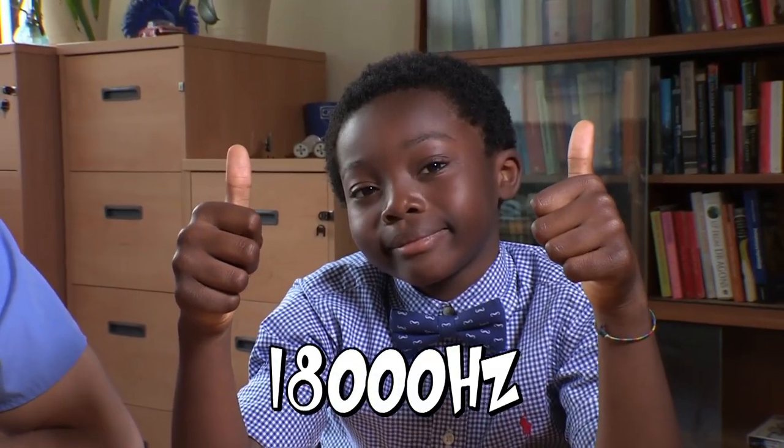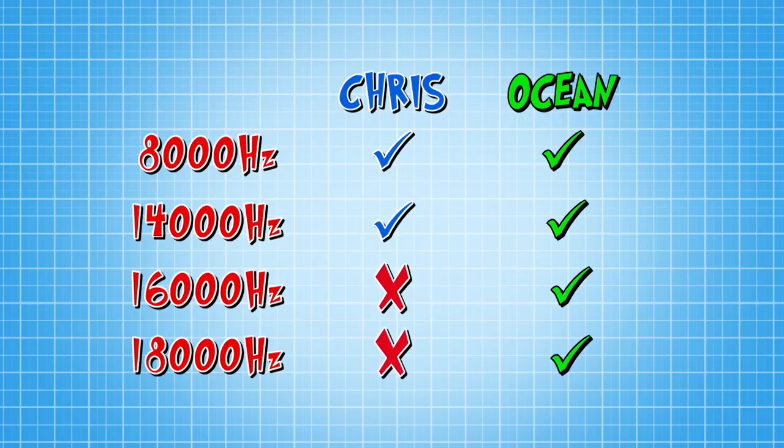Next. I heard that. No bother for Ocean, but thumbs down for me. How did you get on? Don't worry at home, granddad — you can always blame the telly. Well, you only beat me by 4,000 hertz. Loser, loser, loser. How does that make you feel? Makes me feel old.